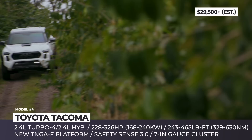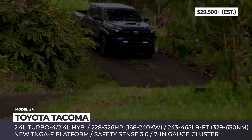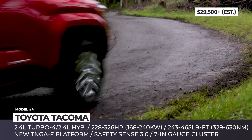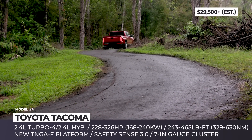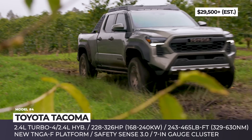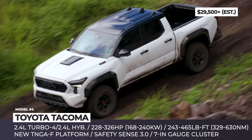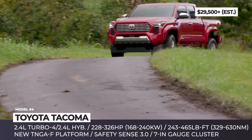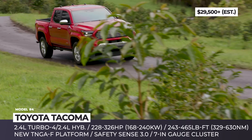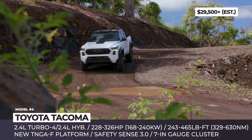The 2024 Tacoma has a restrained appearance with slimmer, high-positioned LED headlights, a slightly wider hexagonal grille, and high-mount air intakes. A total of eight trim levels will be offered with four powertrain options, and manual transmission available on some trims. The base turbocharged 2.4-liter inline-four engine offers three guises delivering from 228 to 278 horsepower. The most capable drivetrain is the 2.5-liter iForce Max hybrid outputting 326 horsepower and 465 lb-ft of torque.